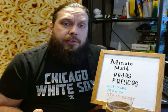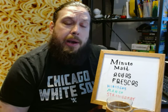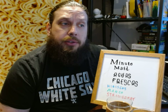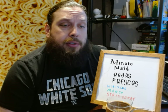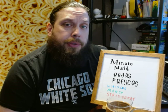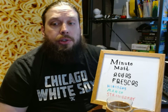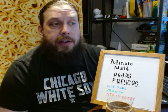Aguas Frescas is kind of like a street vendor beverage. It's popular in Mexico, but they sell them here in Mexican neighborhoods and Mexican food stands here in Chicago. And Aguas Frescas literally translates to fresh waters, sometimes also translated as cool waters.